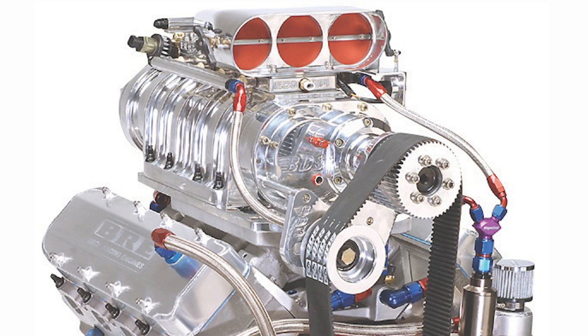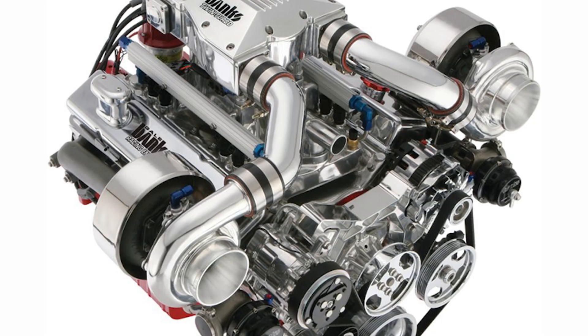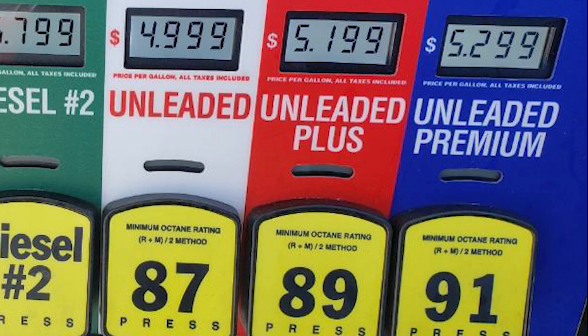Higher octane fuels are often required or recommended for engines that use a higher compression ratio and/or use forced induction equipment. Increasing pressures in the cylinder allows an engine to extract more mechanical energy from a given air-fuel ratio, but requires higher octane fuel to keep the mixture from pre-detonation. In these engines, high octane fuel will improve performance and fuel economy.